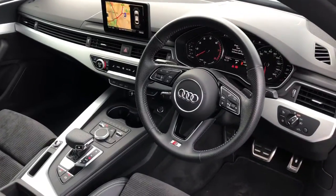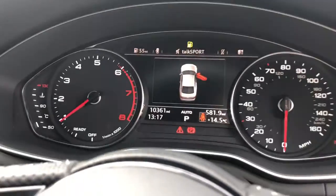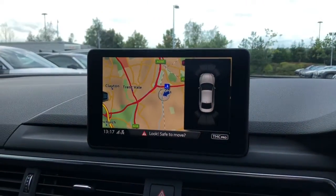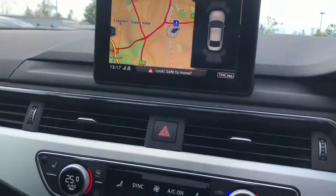This vehicle features the multifunction three spoke full leather steering wheel with gear shift paddles. The display in front of the driver also features navigation systems. The MMI display with navigation and parking systems plus is also present, with front and rear sensors to help with parking.